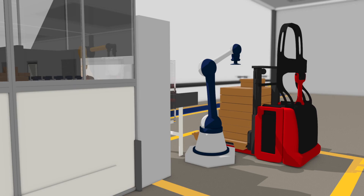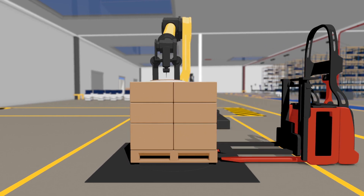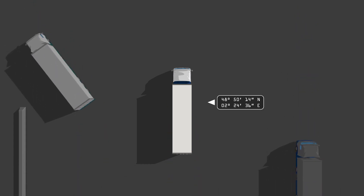Automatic guided vehicles take parcels to the right place based on their destination and deadline. Finally, they are automatically film wrapped before they leave. Geolocation tags mean the parcel can be tracked to the point of delivery.